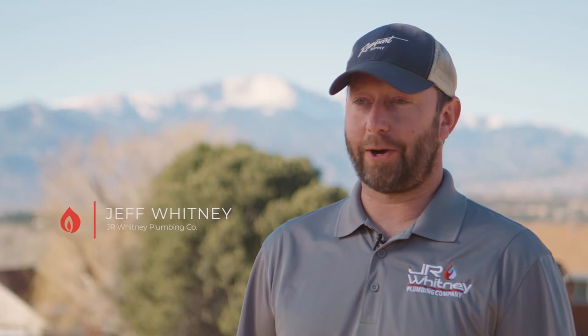I'm Jeff Whitney. I'm the owner of J.R. Whitney Plumbing Company. We are in Colorado Springs, Colorado. I service El Paso County, Teller County, and Summit County.